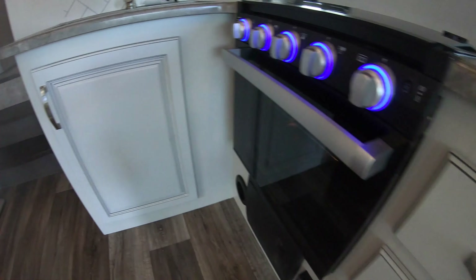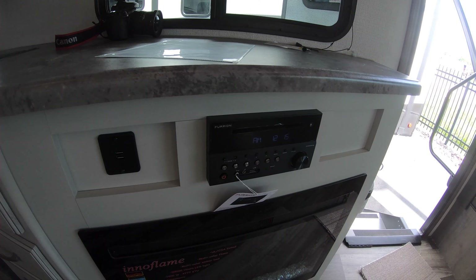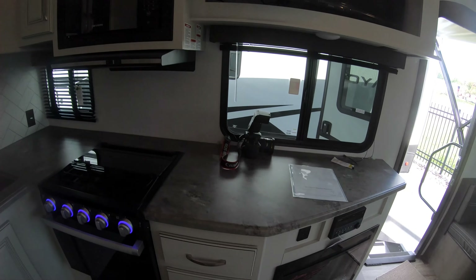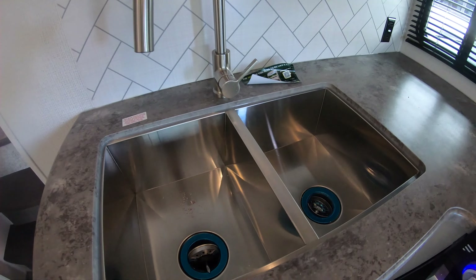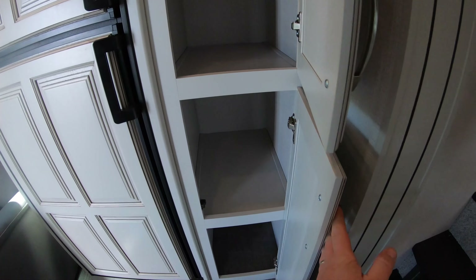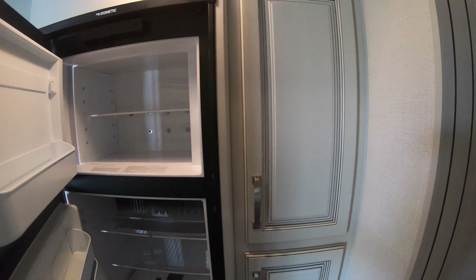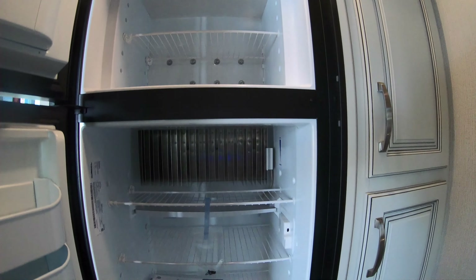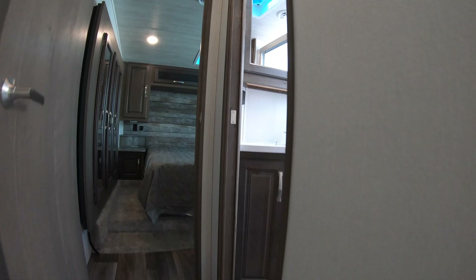There's a spot for a nice garbage can, pull drawers for utensils — everything in there. AM/FM radio with USB, Bluetooth, and CD right there for you. You've got a stainless double sink with a pull-down faucet. Nice deep pantry right next to the refrigerator — a lot of stuff fits in there. Gas/electric fridge and freezer.